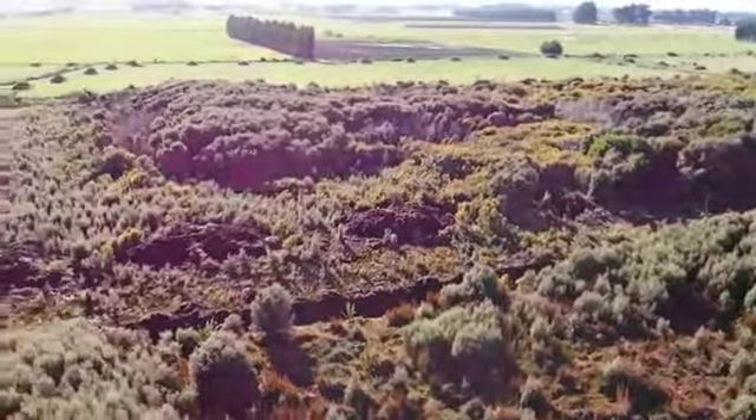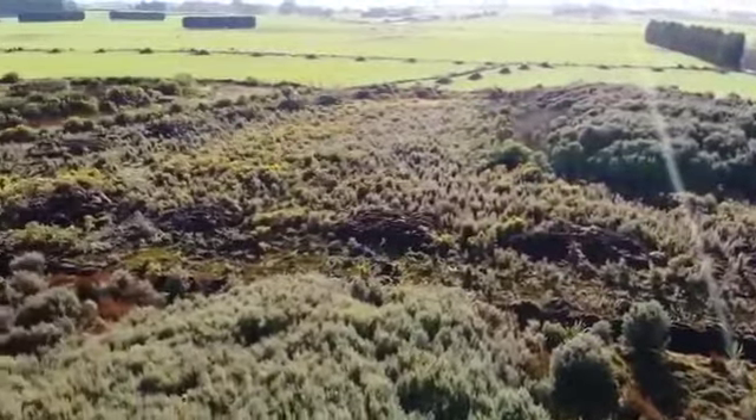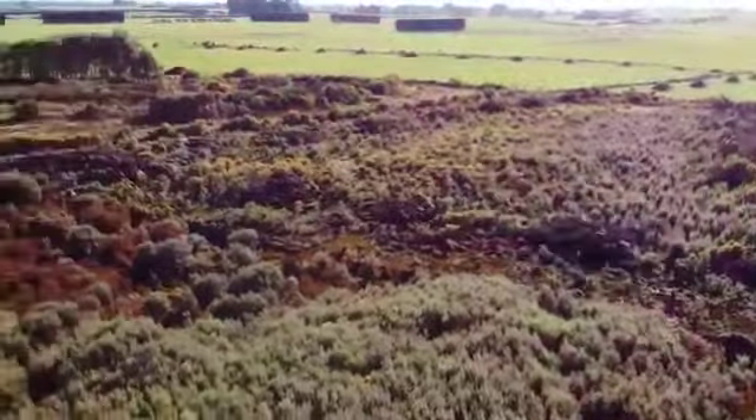In the drier areas you're getting mature manuka and gorse, with some smaller bits popping up elsewhere.